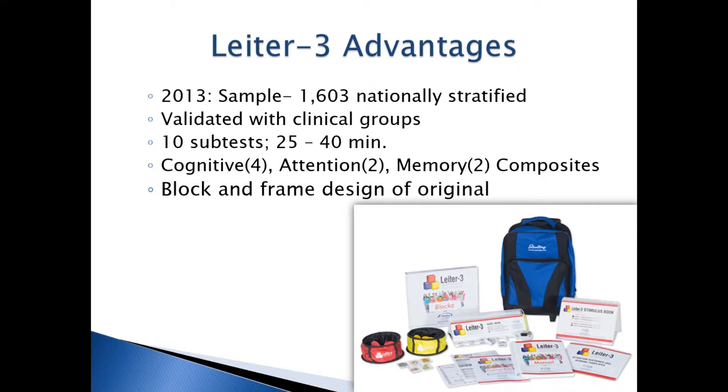The Leiter 3 has a block and frame design that the original Leiter had. This block and frame design has been found to be more engaging for students, and students with fine motor difficulties are more able to engage with the test. The Leiter 3 has been validated with students ages 3 to 75, and it outputs growth scores which are good for tracking development over time.